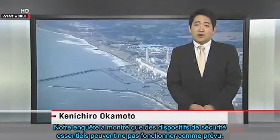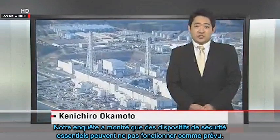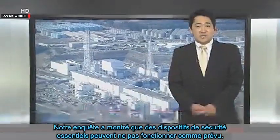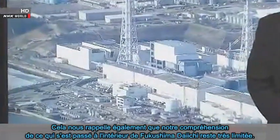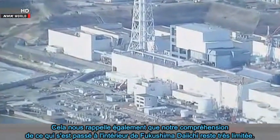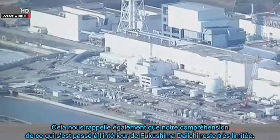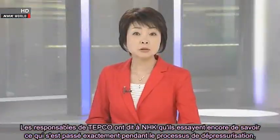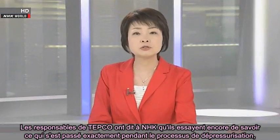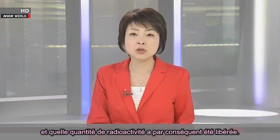Our investigation has shown that crucial safety features can fail to perform as expected. It also reminds us that our understanding of what happened inside Fukushima Daiichi remains very limited. TEPCO officials told NHK that they are still trying to find out exactly what happened during their venting process and how much radiation was released as a result.